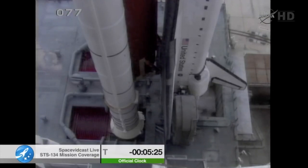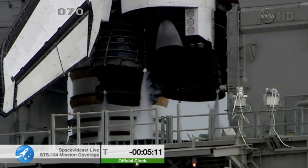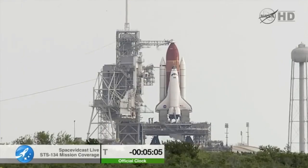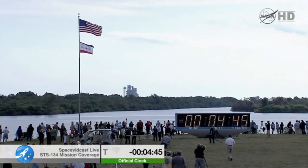In about 30 seconds we'll be terminating the liquid oxygen replenishment. T-minus 5 minutes, 5 seconds. TOTC, go for APU start. TOTC, perform APU start. Copy, that's done. TOTC, reconsider heaters. Reconsider heaters.